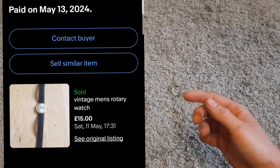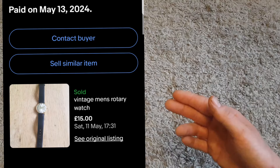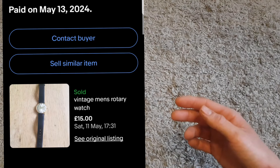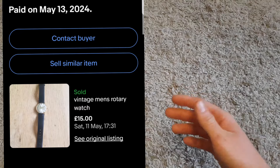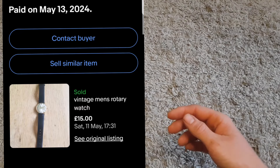Another watch — a Rotary vintage manual-wind watch. It was a bit iffy; it worked but stopped every now and then. I put that in the description. I paid £10 for a bundle and this was included, so roughly five pounds profit on it — and that's also paid for the bundle with a couple of others still to list.